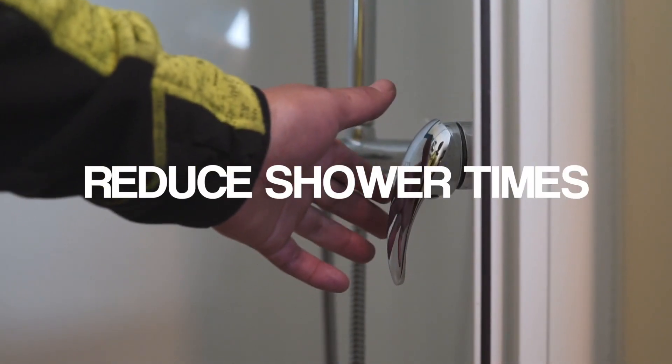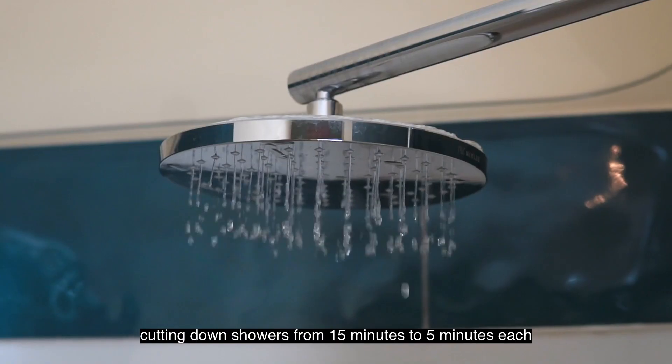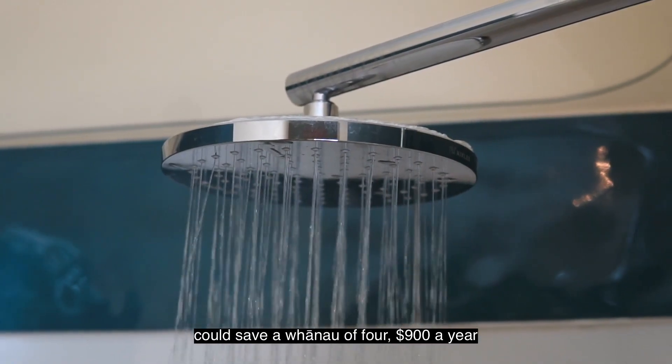Reduce your shower times. Cutting down showers from 15 minutes to 5 minutes each could save a whānau $900 a year.